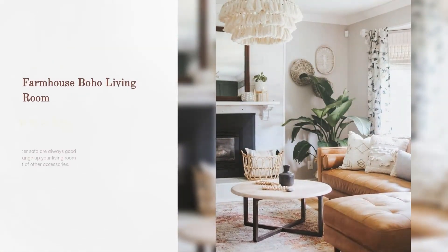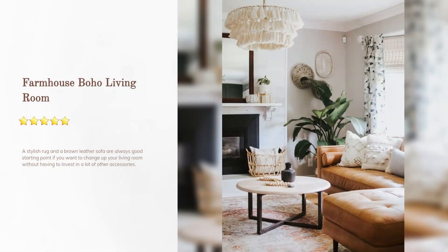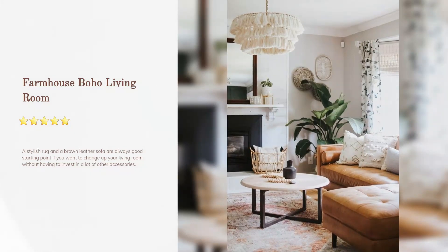Farmhouse boho living room: a stylish rug and a brown leather sofa are always a good starting point if you want to change up your living room without having to invest in a lot of other accessories.